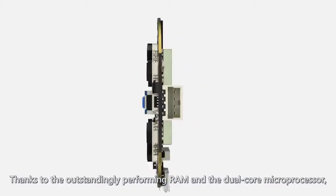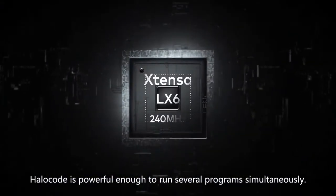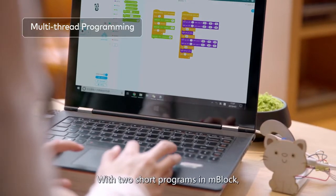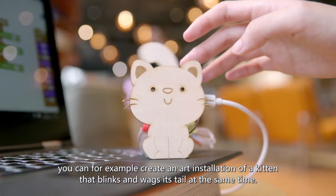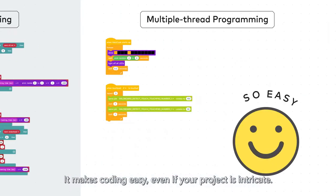Thanks to the outstandingly performing RAM and the dual-core microprocessor, HaloCode is powerful enough to run several programs simultaneously. With two short programs in mBlock, you can, for example, create an art installation of a kitten that blinks and wags its tail at the same time. It makes coding easy, even if your project is intricate.